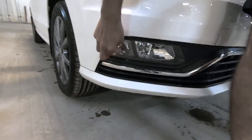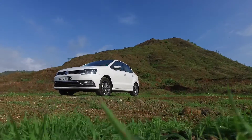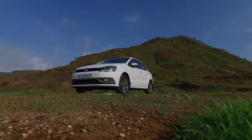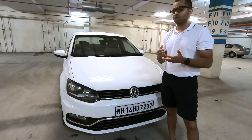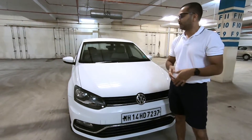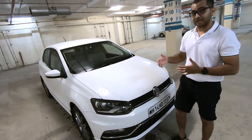On the fog lamps, you get a cornering lamp function which is static — it does not move dynamically with your steering input. From the front end, the Volkswagen Ameo looks very similar to the Polo and Vento, and that is quite true. There is nothing that significantly differentiates these cars from the front.